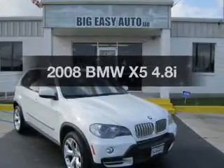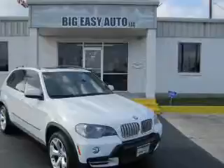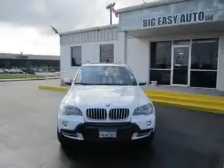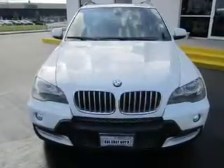Check out this 2008 BMW X5. This is the set of wheels you've been looking for. The powertrain includes all-wheel drive with a powerful 8-cylinder engine that responds smoothly to its 6-speed automatic transmission. Stand out from the crowd with premium wheels.